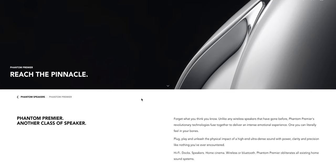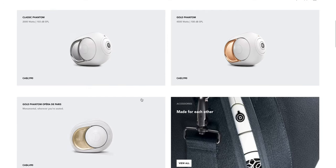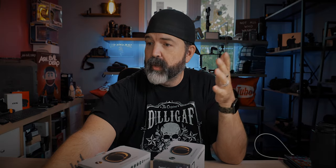This is the Devialet — I don't even know if I'm saying that right — and this is their website. Speakers: Classic Phantom Canadian $3,000, Gold $4,000, Gold Phantom Opera $4,500 for a speaker. And you could get them in stereo if you wanted — two of them, if you had way more money than you knew what to do with.